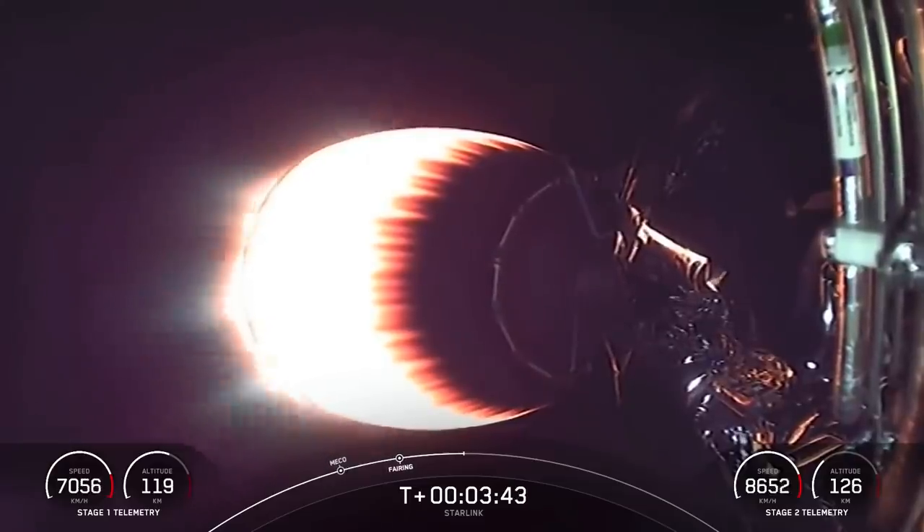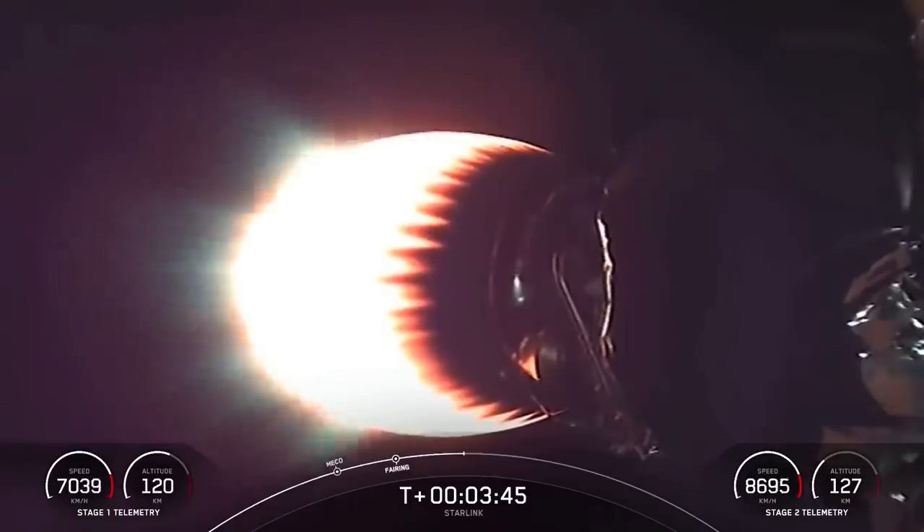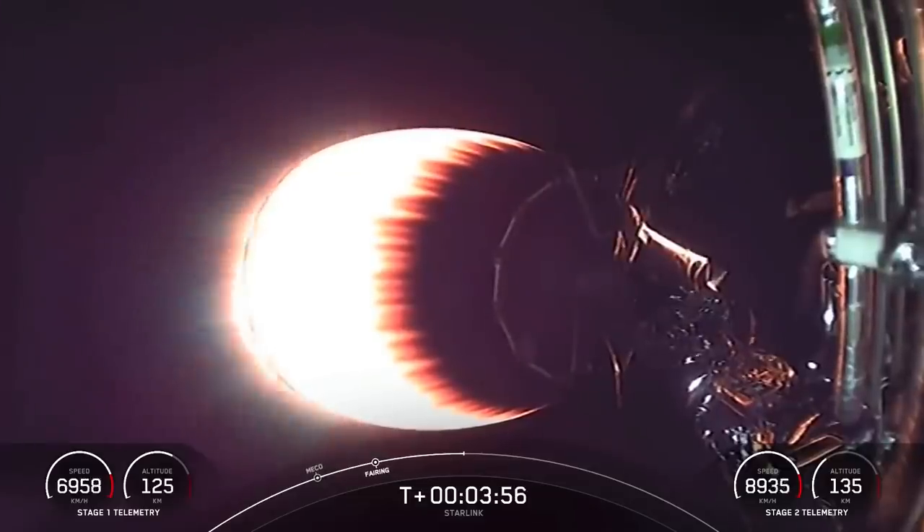Today's flight marks the 24th time SpaceX has reflown the Falcon fairing halves since November of 2019. This was our second flight for one of the fairing halves and a third for the other half. We'll be attempting to recover the halves again today using our recovery vessel, NRC Quest, which previously supported Dragon recovery missions.